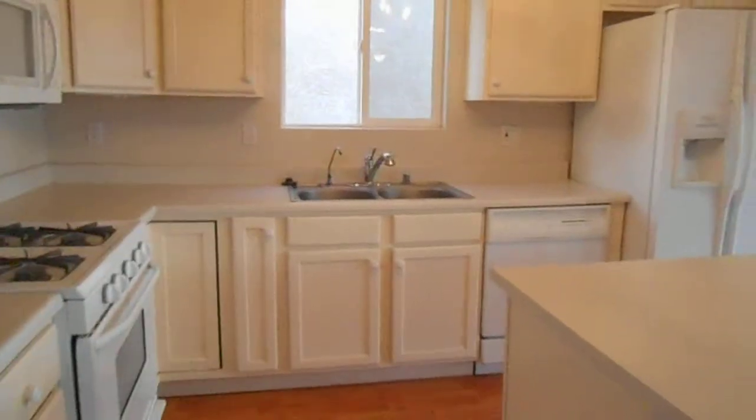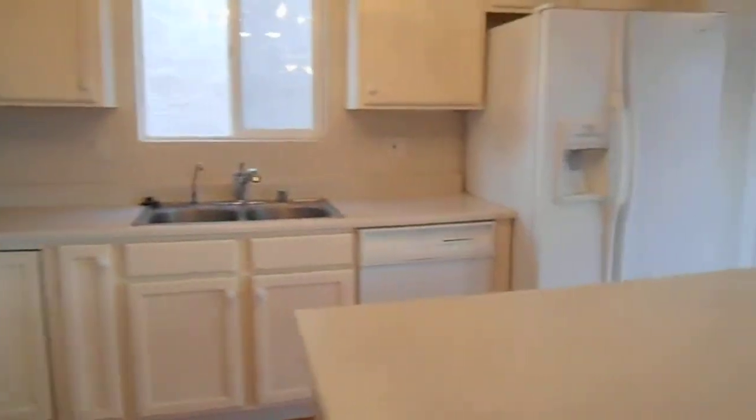We're making our way into the kitchen. I see a beautiful bright kitchen here. This home does include all major appliances, including that beautiful double door refrigerator right there.